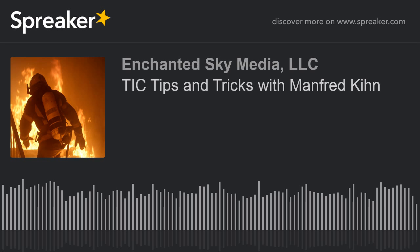Code 3 is a production of Enchanted Sky Media. To contact us, get more information on today's topic, or to subscribe to the podcast, go to code3podcast.com.